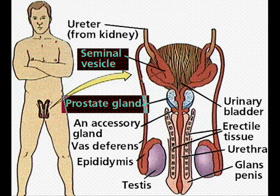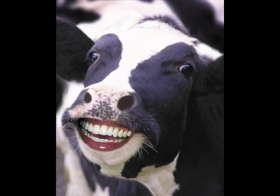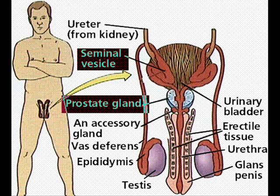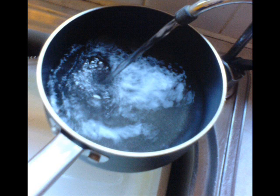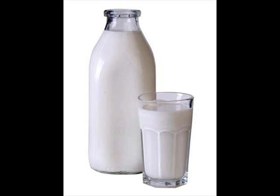The seminal vesicles, the prostate gland, and the cowper's gland all contribute to the male reproductive system. The seminal vesicles produce a sugar-rich fluid that provides sperm with a source of energy to help them move. The prostate gland adds fluids so the sperm can move easier. And the cowper's gland adds fluid that serves to lubricate the urethra.